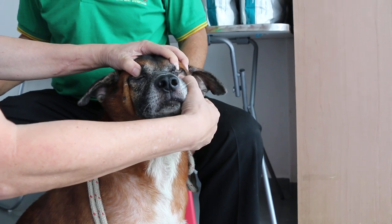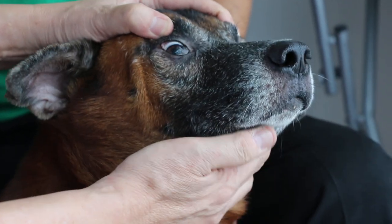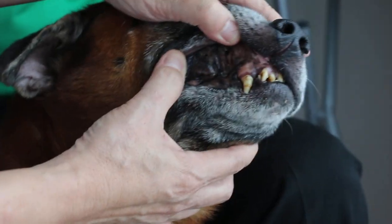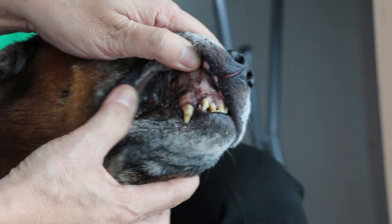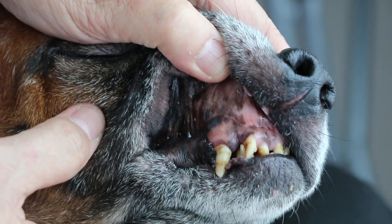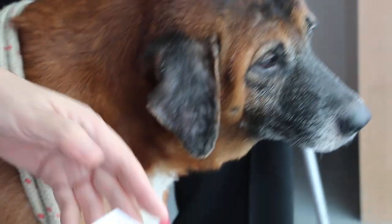He came yesterday because he was a stray and had lots of ticks. We did take him in already, and we did a blood test. We noticed that he had loss of red blood cells — lower red blood cells and lower hemoglobin. And also his total white cell count was high.